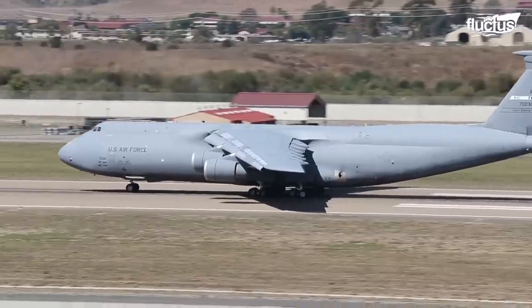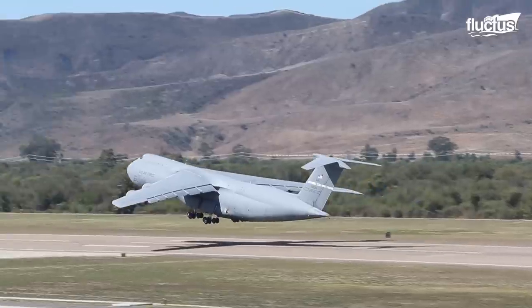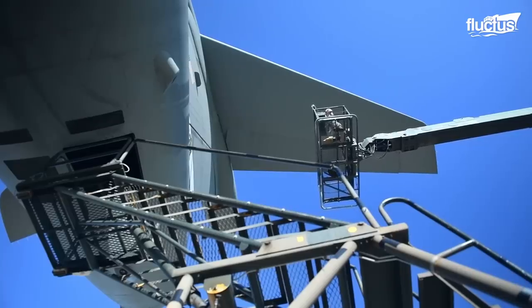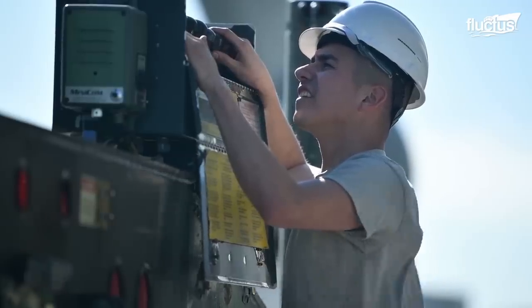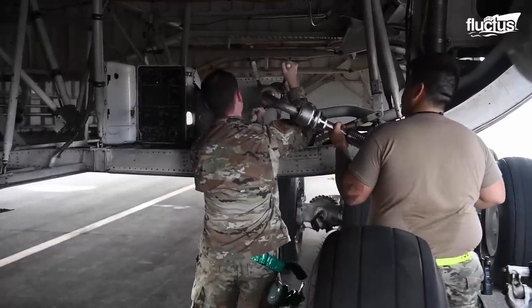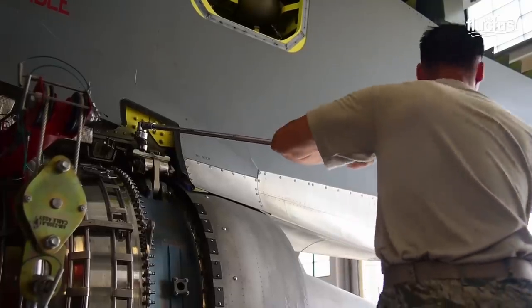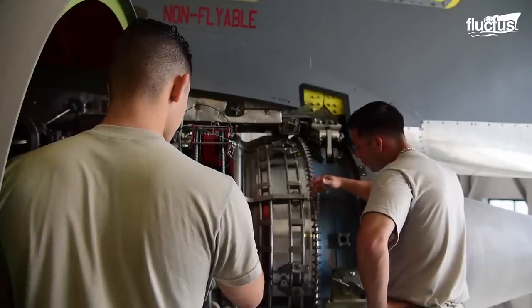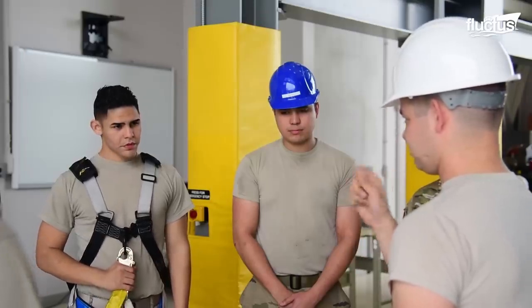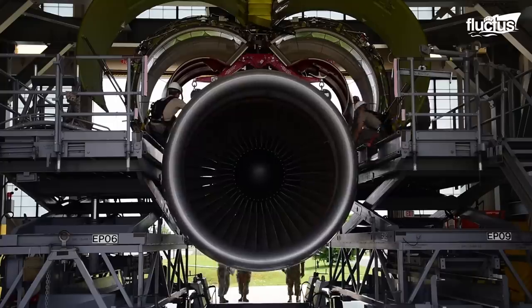During an emergency, getting the C-5 Galaxies in the air at a moment's notice is extremely important. To do so, maintaining the fleet in a mission-ready state is vital. Aircraft maintenance personnel work around the clock to treat these colossal birds in the best possible way. Among the maintenance activities, the removal and installation of an engine takes notable effort. Airmen undergo recurrent training on engine changes to keep them prepared for real-world demands, while ensuring the safety of highly valuable assets.